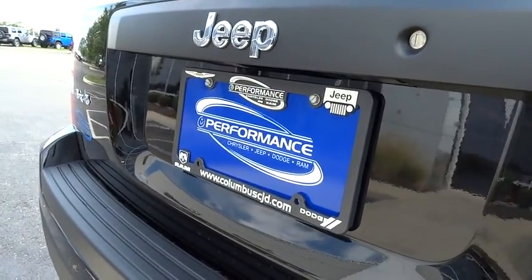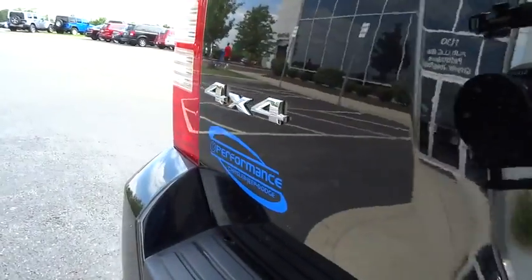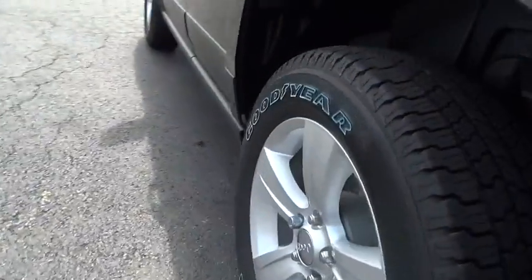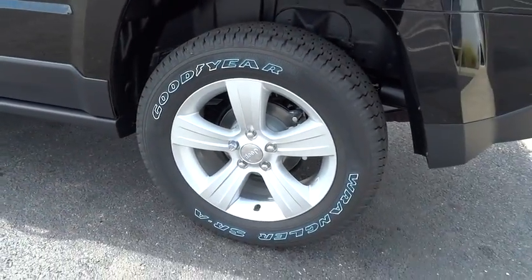Driver vanity mirror, rear window wiper, front bucket seat, tilt steering wheel, front reading lamp, passenger vanity mirror, speed control, steel wheels.